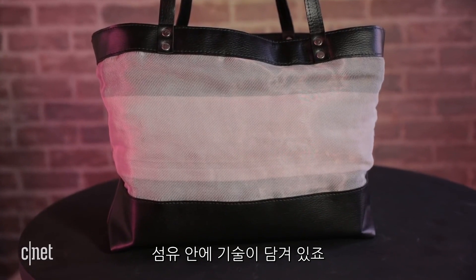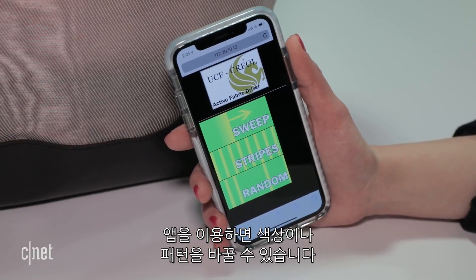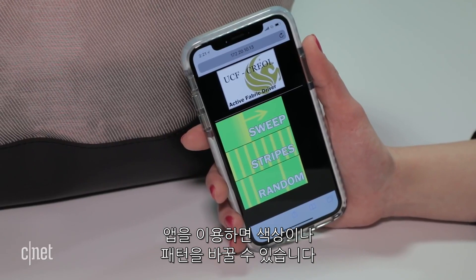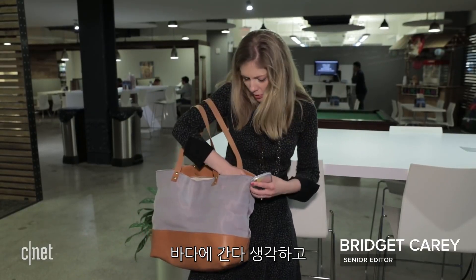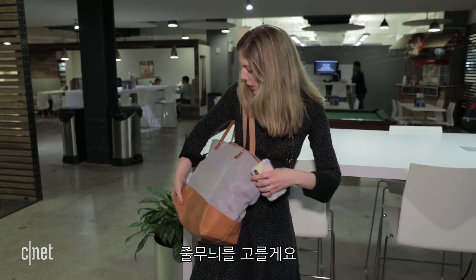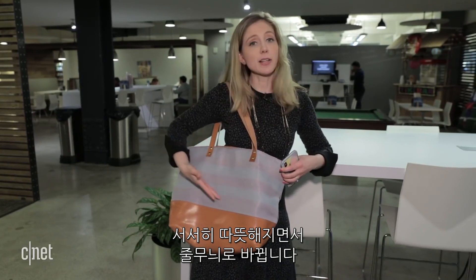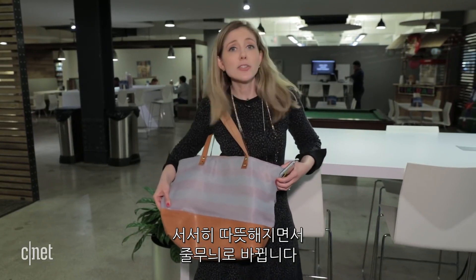The technology is woven inside the fabric itself, and with the help of an app you can just press a button and change what color you want it to be, or perhaps a pattern. Let's say we're going to the beach — you could just pick stripes and slowly it's heating up certain areas, so voilà, you now have a striped beach bag.